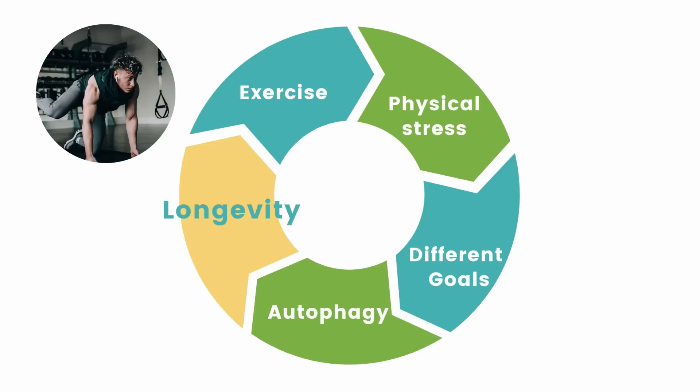The major longevity mechanism that exercise activates is autophagy. Exercise activates autophagy, but knowing that doesn't tell us the secret on how to use exercise for longevity. For that, we need to ask the question: how does exercise exactly activate autophagy? Because if we know that, then we can target this autophagy mechanism with our exercise routine.